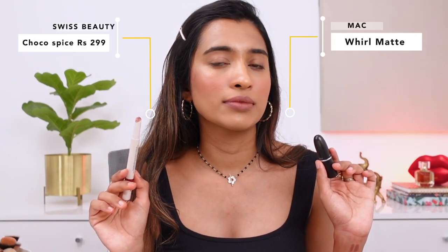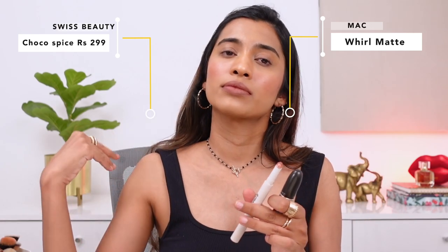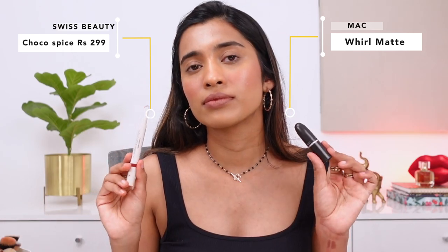Another dupe for MAC Whirl is from the Swiss Beauty Craze Lip Duo — specifically the side called Choco Spice. The other side of this duo is a dupe for another MAC lipstick you'll see later in the video, so if you buy one lipstick you get two MAC dupes. The formulation of this Swiss Beauty Lip Duo is really nice — comfortable, pretty much transfer-proof — it doesn't transfer and stays on your lips for a really long time.